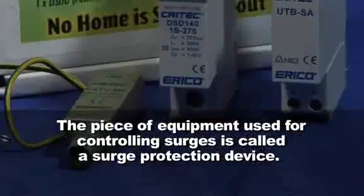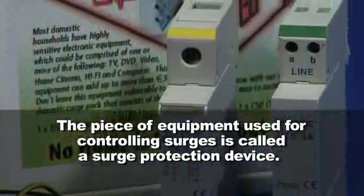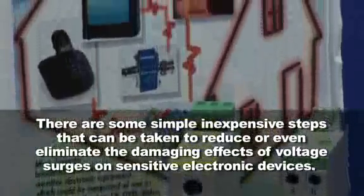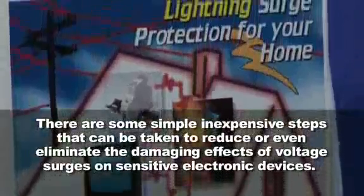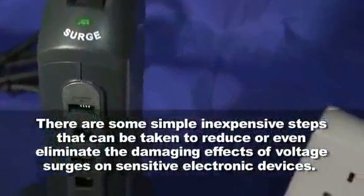The piece of equipment used for controlling surges is called a surge protection device. There are some simple, inexpensive steps that can be taken to reduce or even eliminate the damaging effects of voltage surges on sensitive electronic devices.